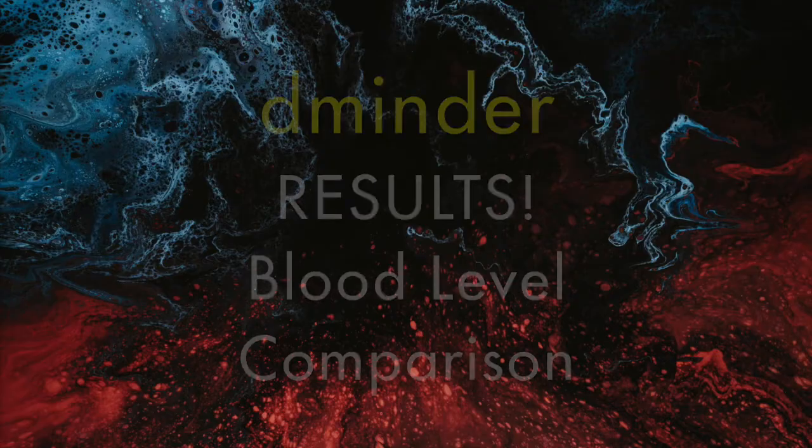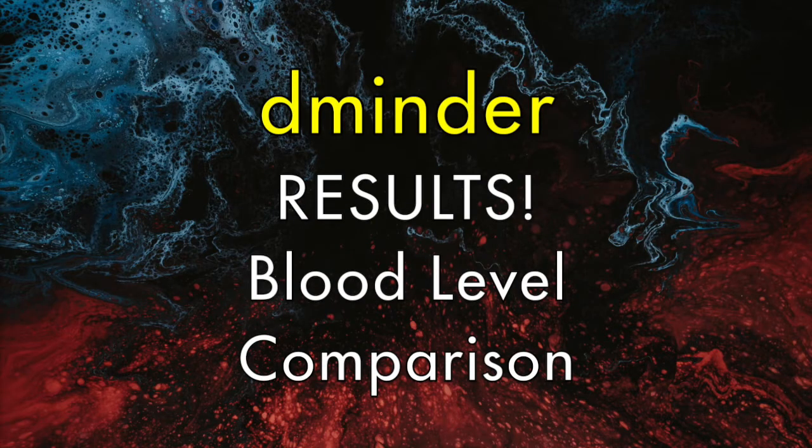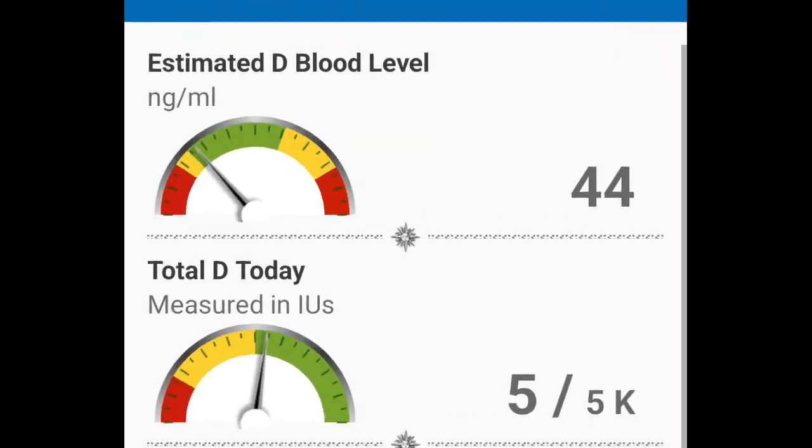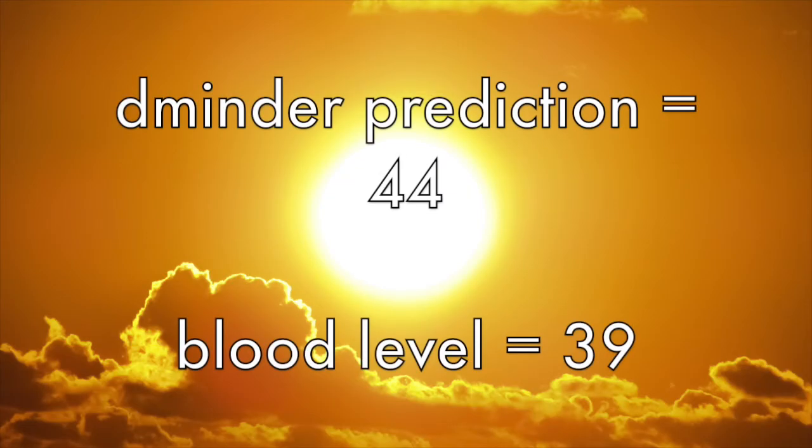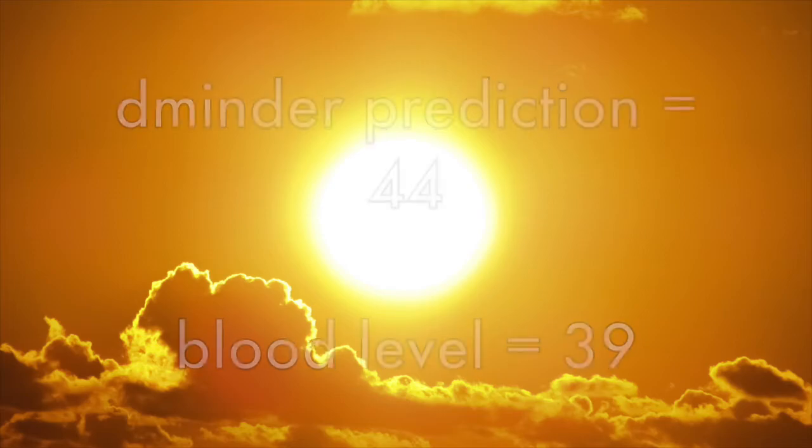Now to put this app to the test. About this time last year my vitamin D came in at a very sad 21. The Dminder app has me estimated at 44. And here are my latest labs from three days ago. I'm actually at 39 — I am in the green. This is huge. Thanks to Dminder for helping make sure I get an adequate amount of vitamin D, because I will say, getting more vitamin D, I'm feeling a lot better these days.